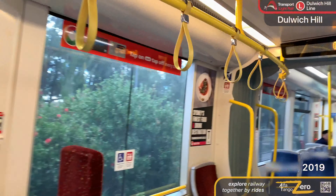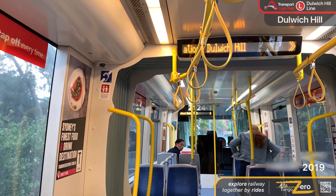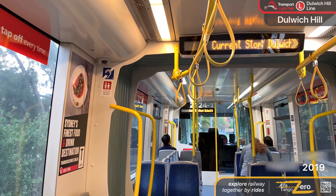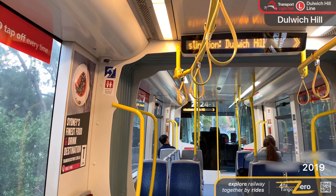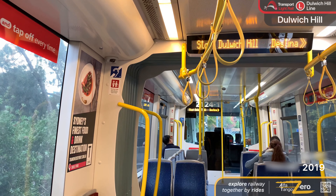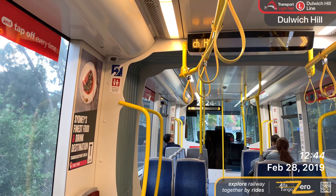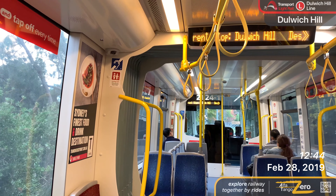The next stop is Waratah Hills. The next stop is Arlington. The next stop is Dulwich Grove. Alight here for buses towards Canterbury and Marrickville from New Canterbury Road. The next stop is Dulwich Hills. Alight here for the T3 Bankstown Line trains from Dulwich Hill Station and buses towards Earlwood and Canterbury. This is the last stop.